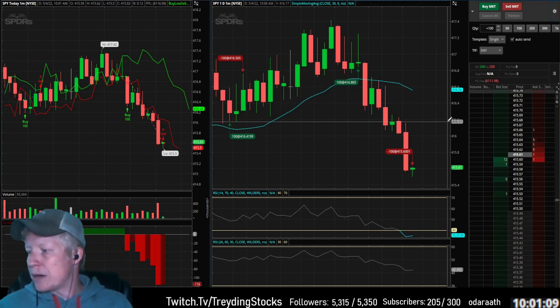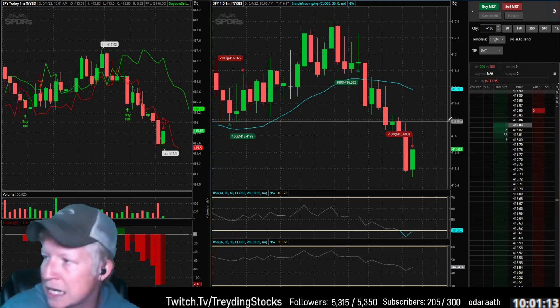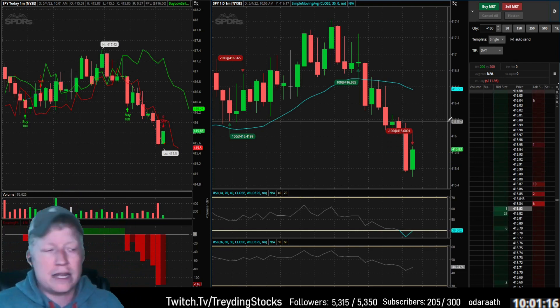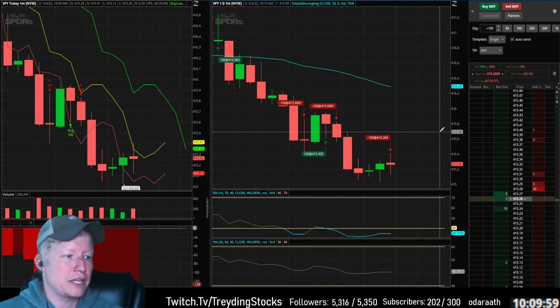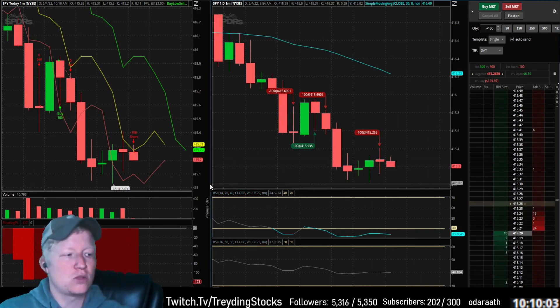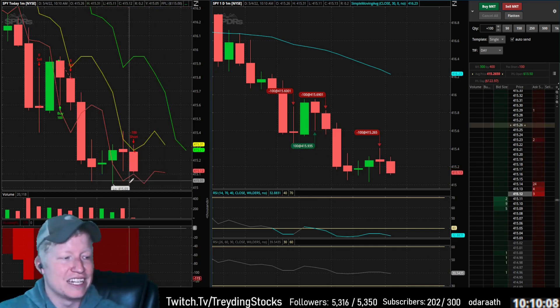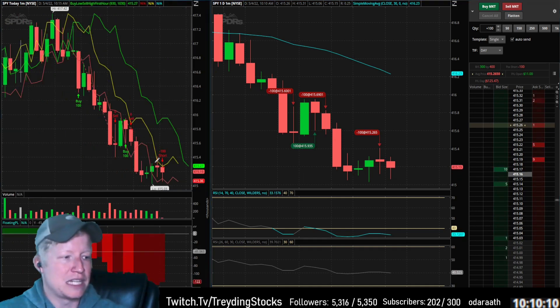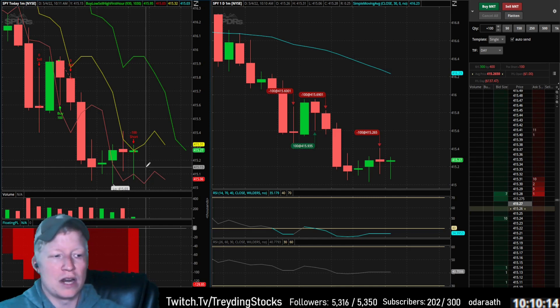We're down $111 on the day — another great morning. Small bounce back up before we short. We are short at 415.26. The cover is the red line — it's usually the blue line, but for this strategy the red line and the blue line are the same. This is a cover candle. Wherever this candle closes, we're out of this trade.